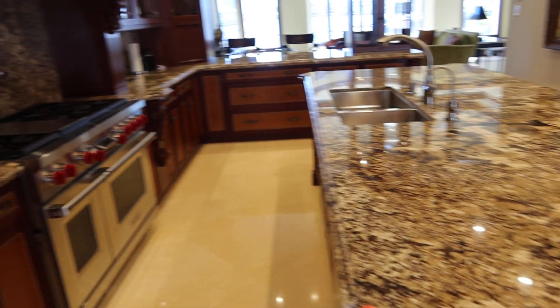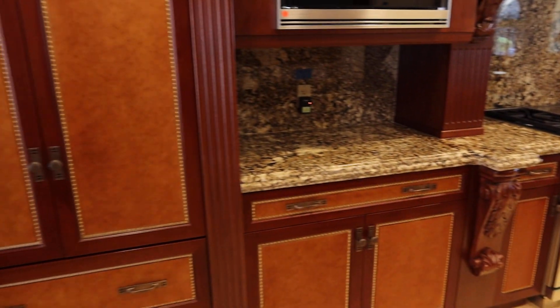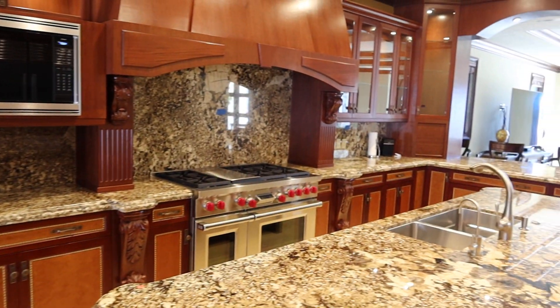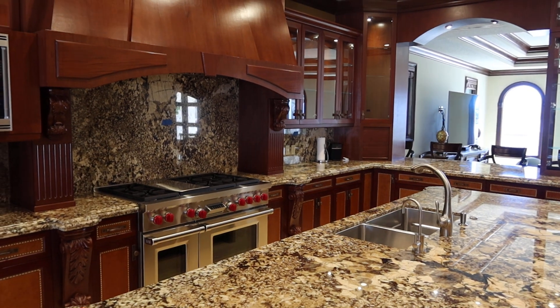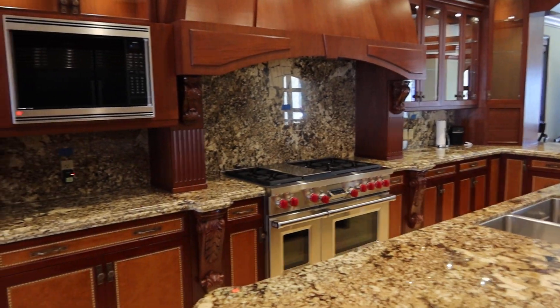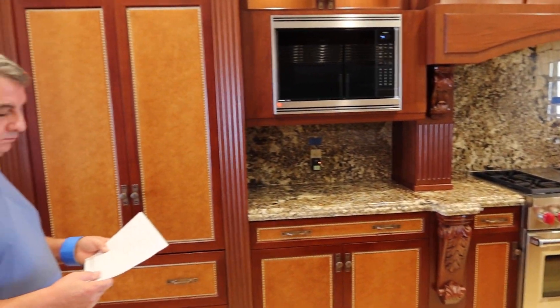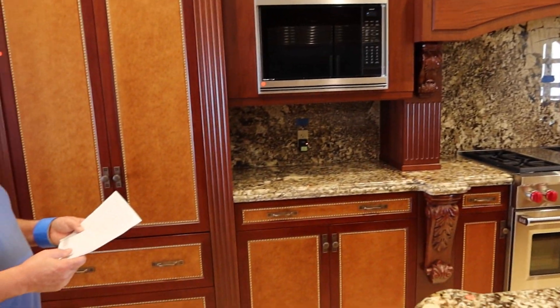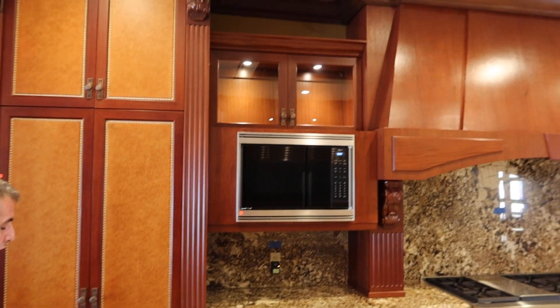Mike is going to show you the dimensions. From here all the way to that corner is 281 inches. And the height, Mike? The height is 112 inches without the trim and 117 inches with the trim.